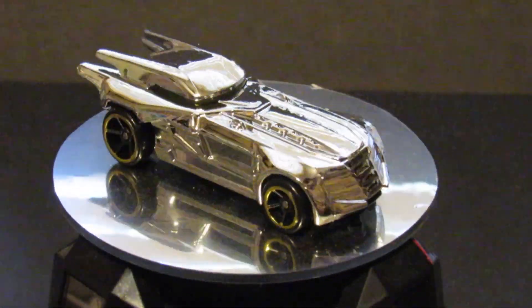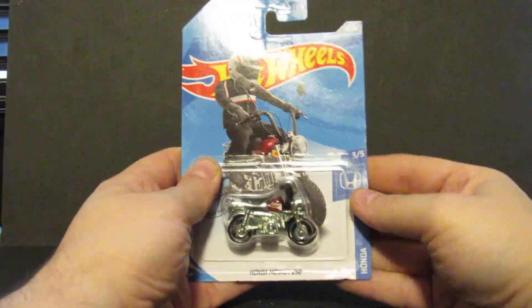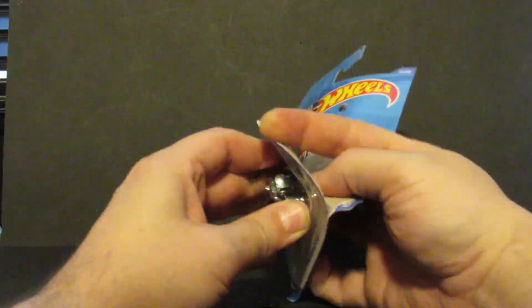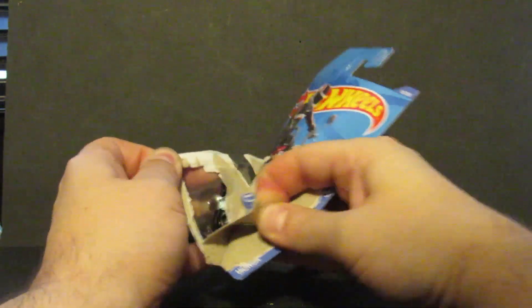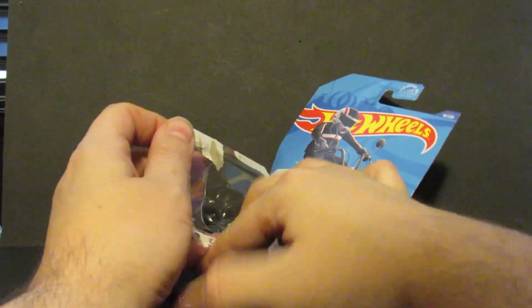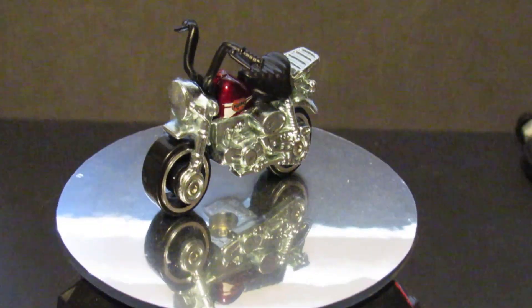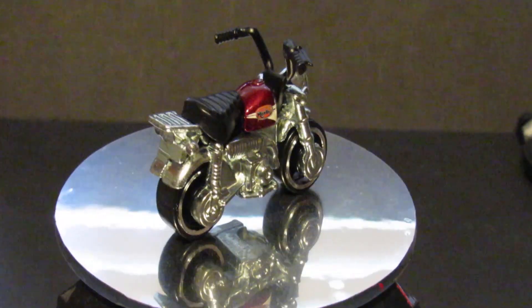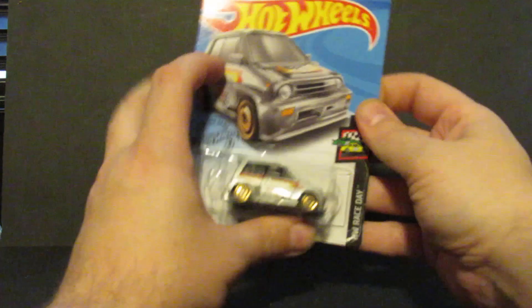Number nine is a Batmobile in chrome — pretty nice. Number ten is the Honda Monkey. This one has been a treasure hunt before. Pretty red tank.